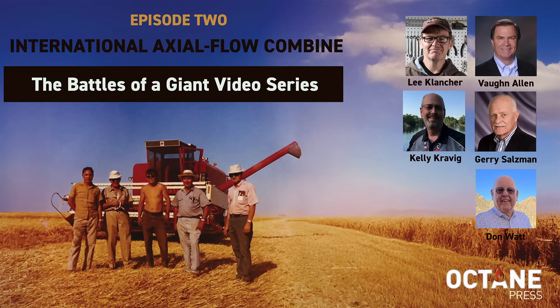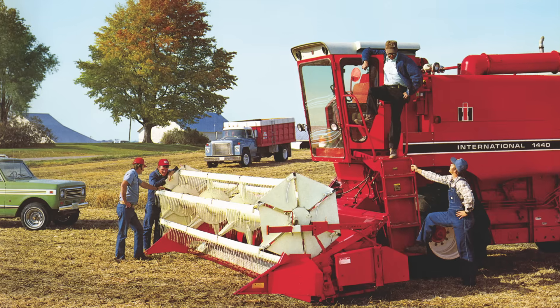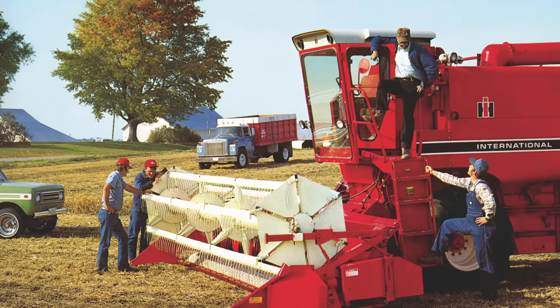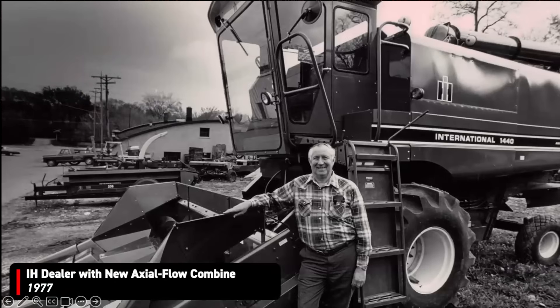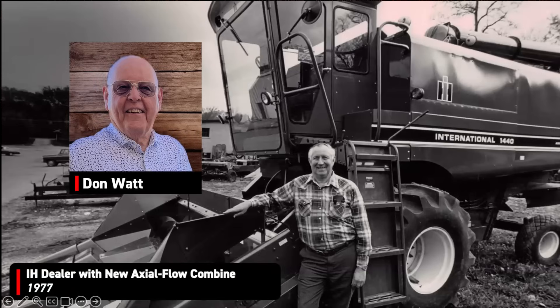One of the really interesting things that happens the next year is the axial flow is introduced. One of the cool things we talked about yesterday is how this was really an old-school development process. Don, can you talk a little bit about the impact of this? I want you guys to weigh in on the axial flow because it was such a big deal.